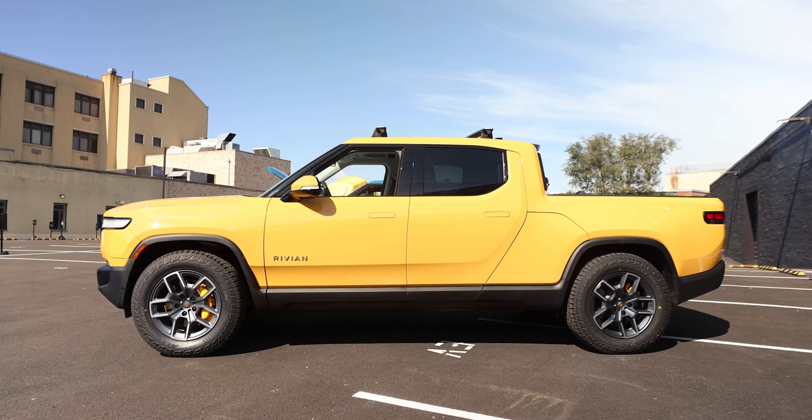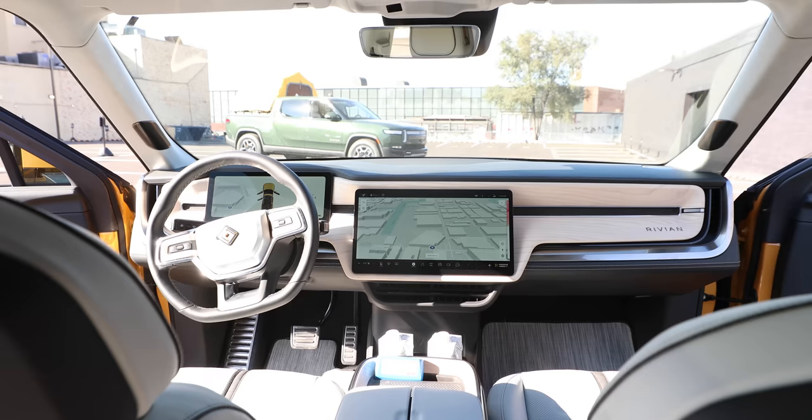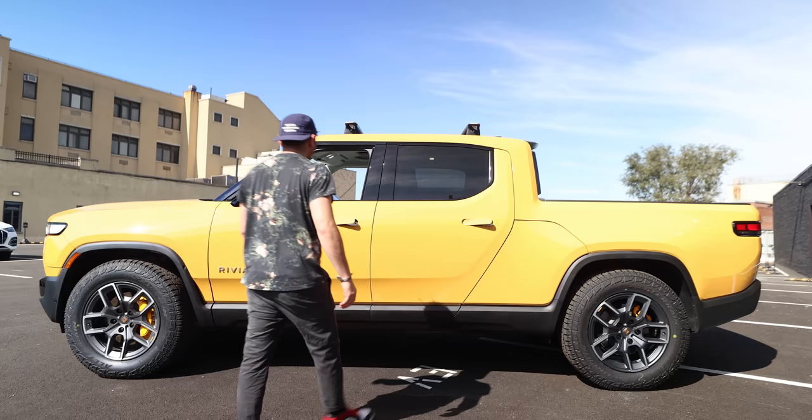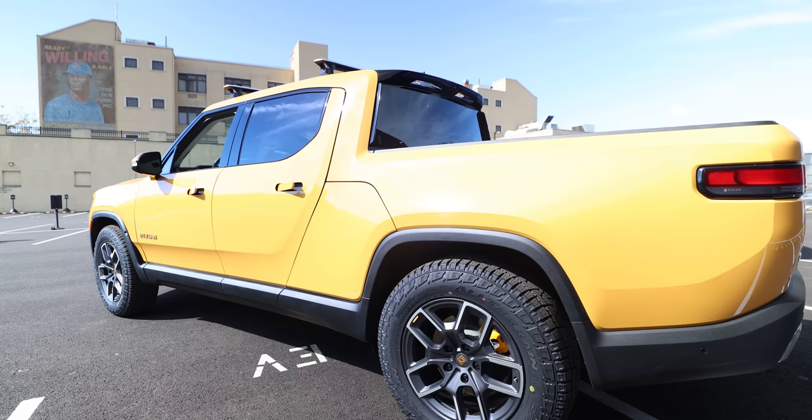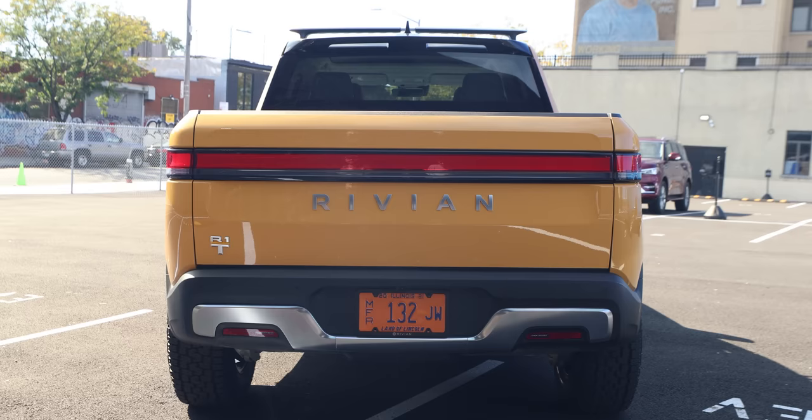We'll first start with the design and exterior of the R1T, then go into the truck, speak to the interior, and how it drives. Off the bat, I think the R1T is a great-looking pickup truck. Sure, this yellow isn't for everyone, but I like the way this thing looks.